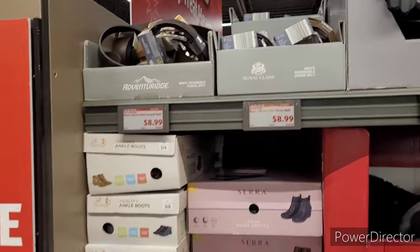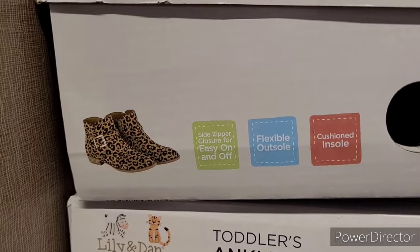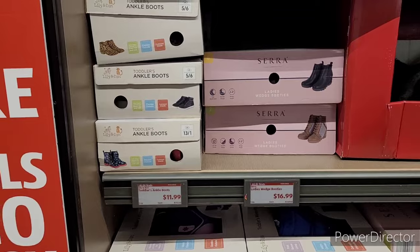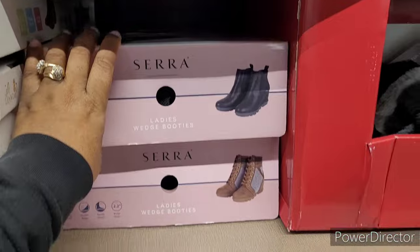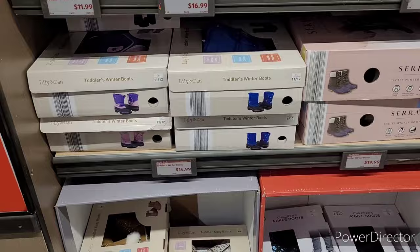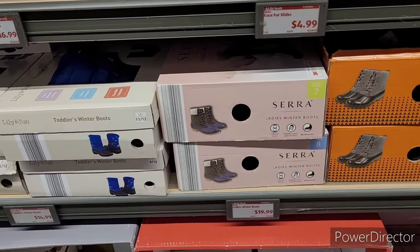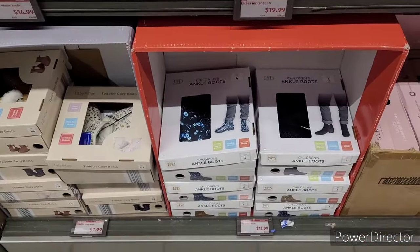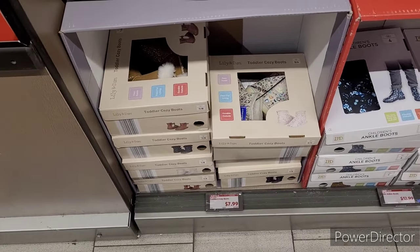Some more gloves, some belts — those are cute. $11.99. And then these right here are $16.99. And then the toddler's winter boots, $14.99. And then these are $19.99, the ladies' winter boots. Children's ankle boots, $12.99. And toddler's cozy boots, $7.99.